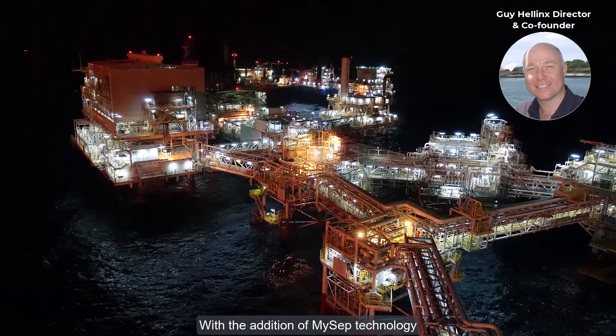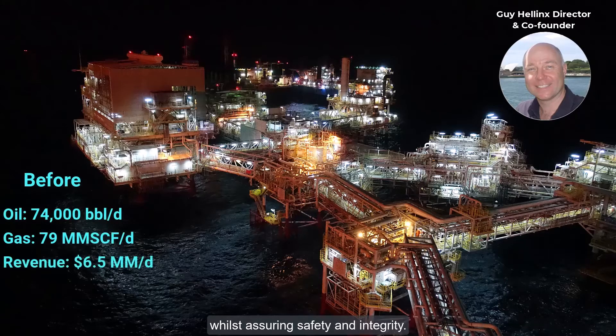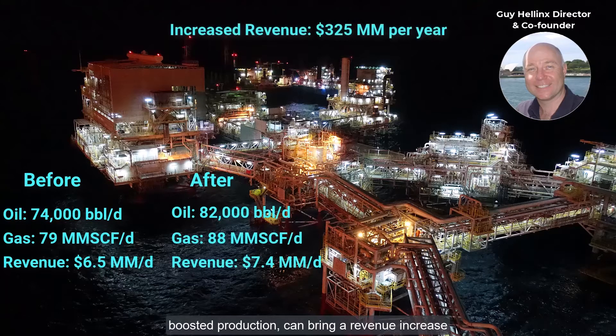With the addition of MySEP technology, our digital twin will guide you to increase revenue and margin while assuring safety and integrity. On a facility of modest scale, boosted production can bring a revenue increase of over 300 million dollars a year.